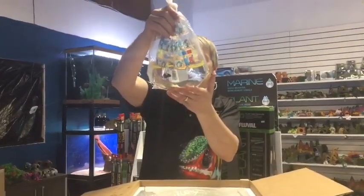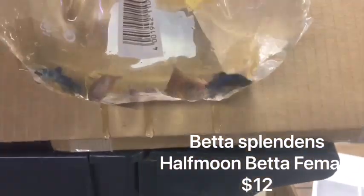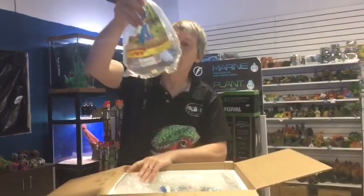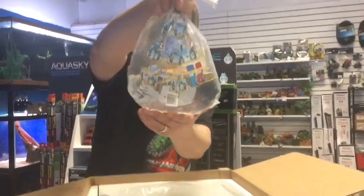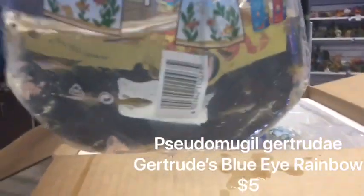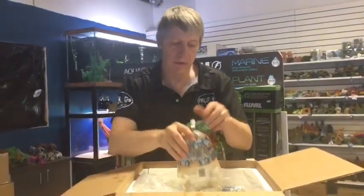And then we have some more half-moon female bettas — got some last week, restocked this week. They came in so pretty. The kois came in really pretty too; we still got a couple of those over there. And this is a restock on spotted blue-eye rainbow, or most people know them as Gertrude's rainbow — a little water dancer, beautiful little nano fish.